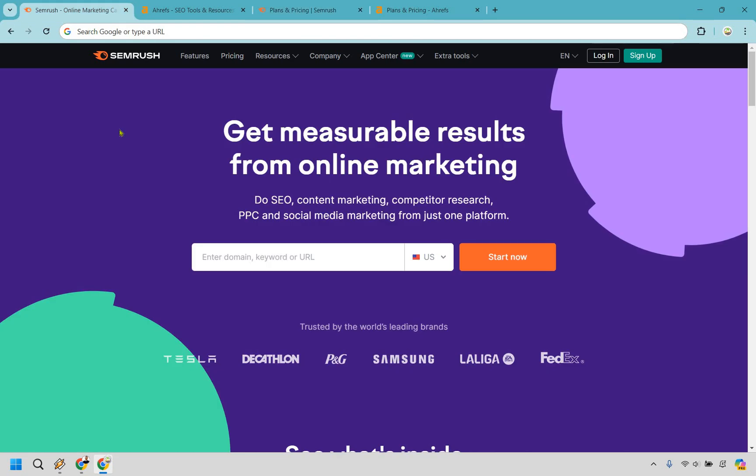Another big reason to use SEMrush is their superior keyword research. SEMrush really stands out with its keyword research capabilities, providing extensive data and tools that help you uncover valuable keywords, understand search trends, and strategize effectively. Inside SEMrush you can look forward to features such as keyword overview, keyword magic tool, keyword strategy builder, position tracking, and organic traffic insights. In my opinion, SEMrush easily takes the cake in the keyword department as well.